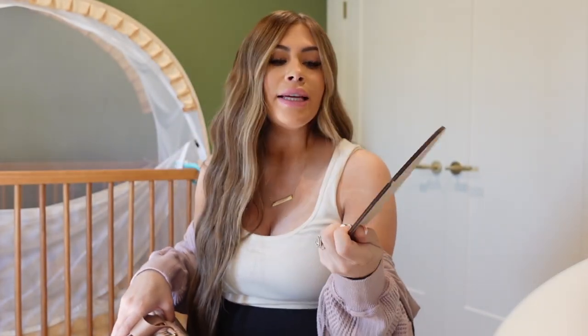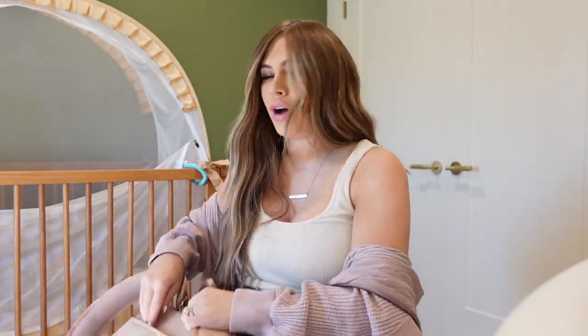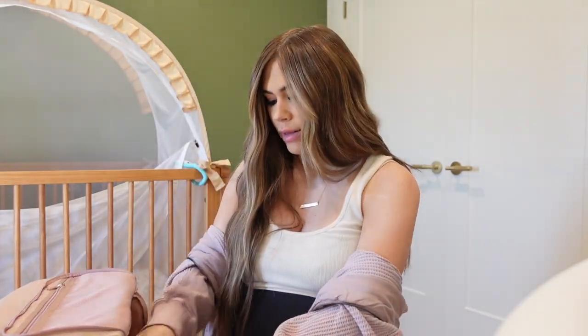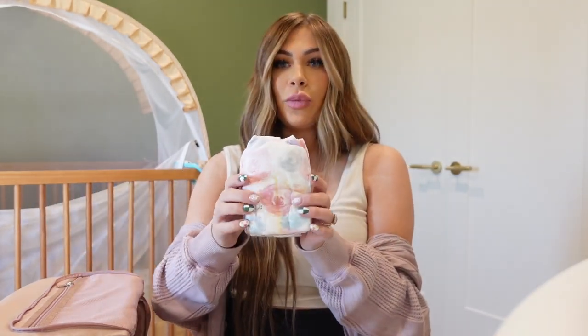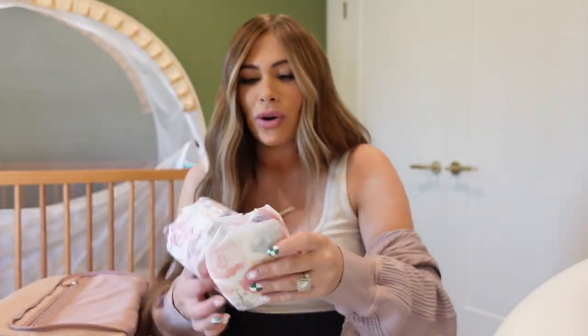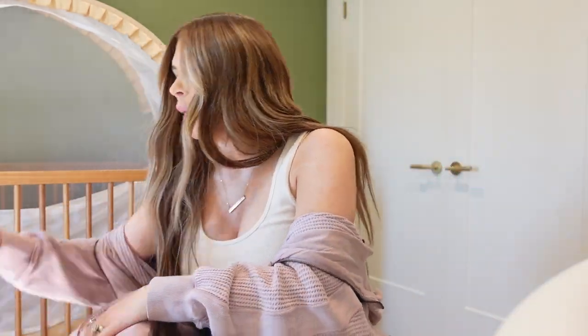First thing going in is her little name plate — it has the name, date, weight, and height, so we'll fill that in after she's born for some photos. I'll put it in the back sleeve pocket. I'm also including some wipes. I know the hospital will have diapers, but I'm packing what I'd normally put in a diaper bag just in case. I have a lot of newborn diapers — look how little these are! These are the Honest brand, which I love. I have an Honest subscription for Jagger and I've switched it over for her now.